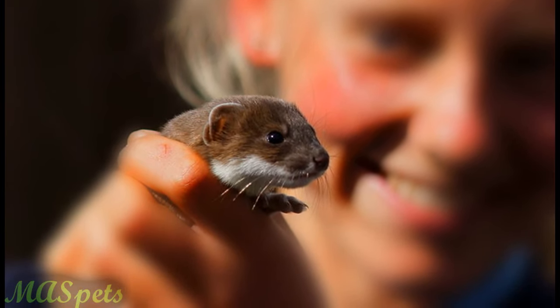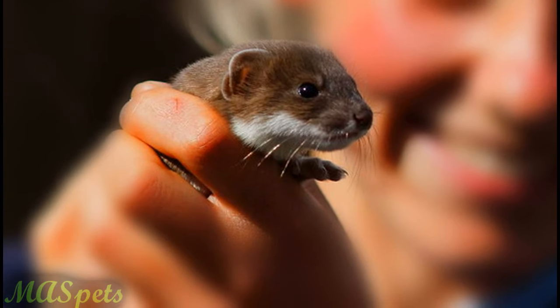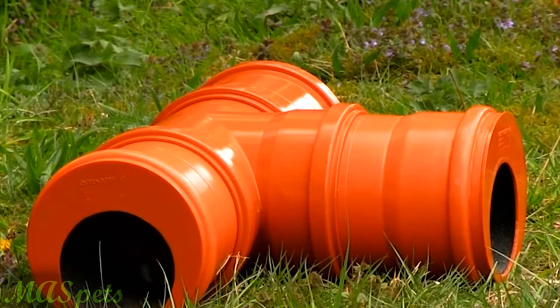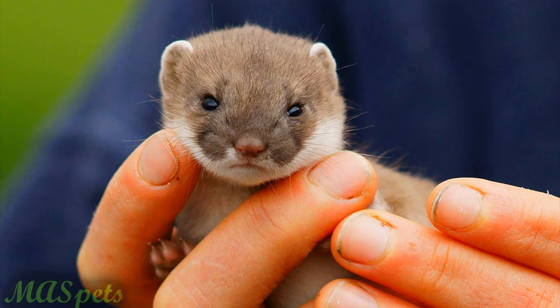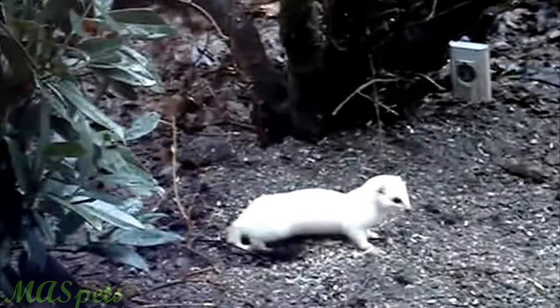Would a stoat, also known as short-tailed weasels or ermines, make decent pets? These tiny, elongated, bouncy carnivores are currently making rounds in social media due to what appears to be an endearing personality. They kind of look like pet ferrets or even little otters. Despite their size, they have a domineering presence as they zip and bound playfully. Can you own a pet stoat? Let's take a look at why these little creatures are so hard to find in captivity.